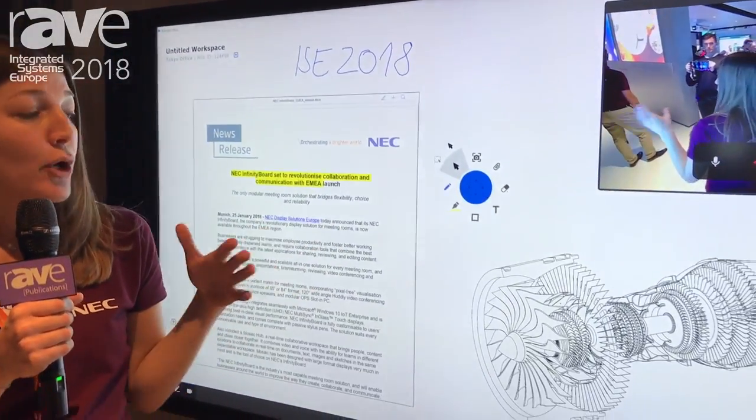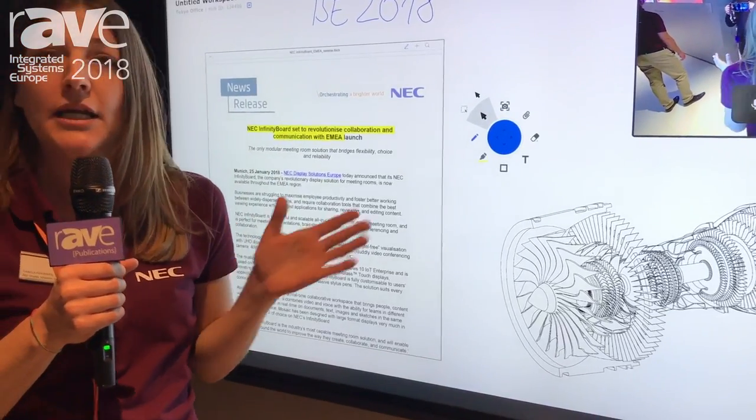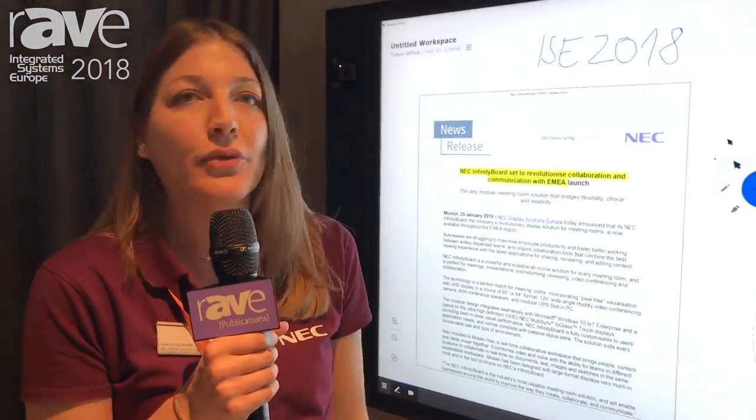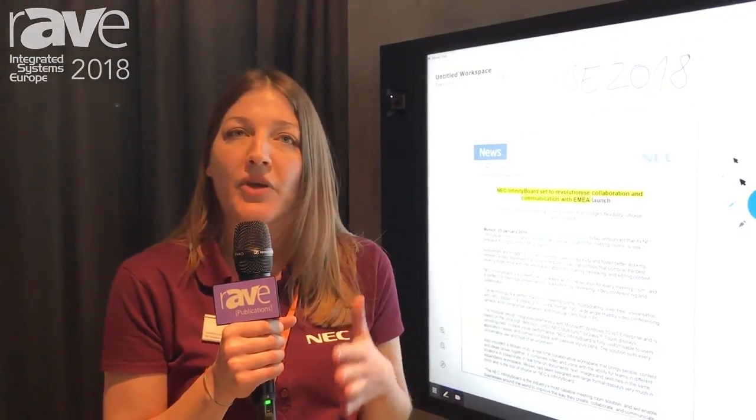Moving forward, we will also have a universal client so that remote workers can connect to the screen and collaborate from their personal devices.